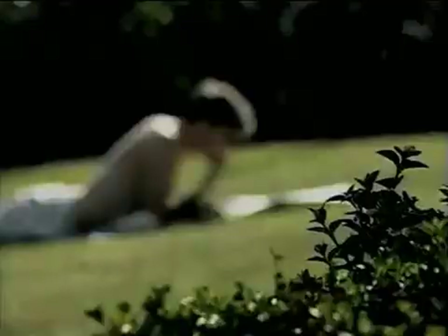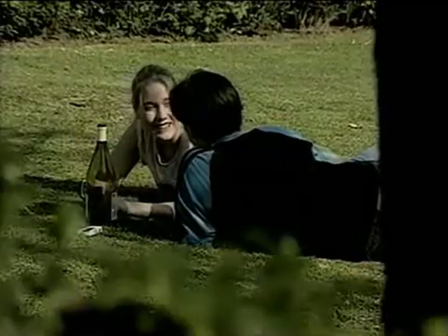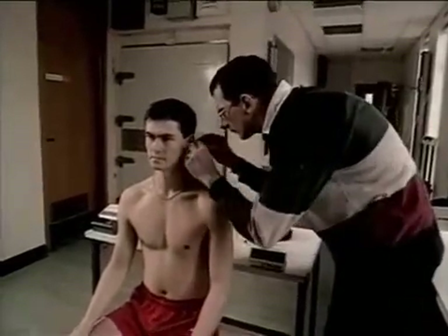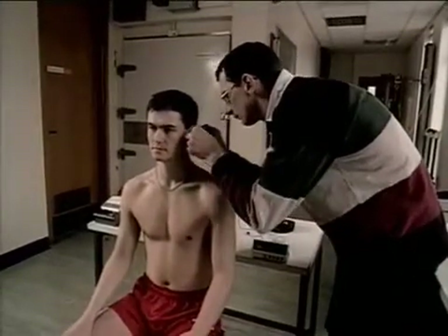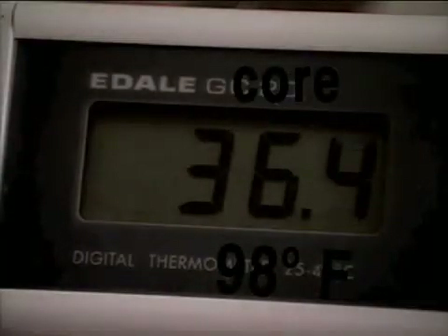As the temperature of our surroundings constantly changes, what happens to our internal body temperature? To investigate, Jim is fitted with a special ear probe connected to a digital thermometer that measures his internal or core temperature. It's just over 36 degrees Celsius, 98 Fahrenheit.